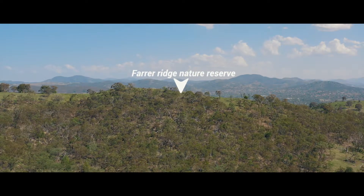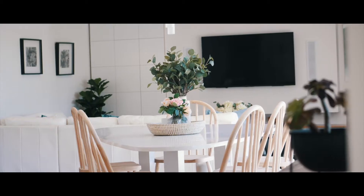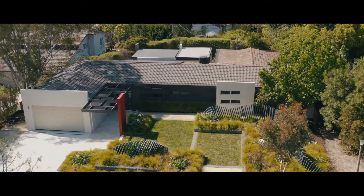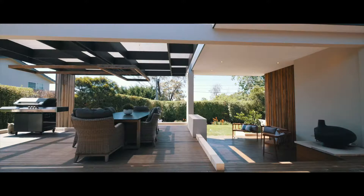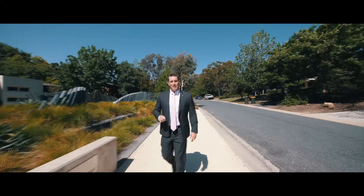You know the feeling when you walk into a home and it feels really special? Well, this is it. 72 Hawkesbury Crescent here in Farrah. Located in the dress circle of this fantastic suburb, this home is the perfect balance between architectural excellence, style and practical family living. Let's go inside and take a peek.